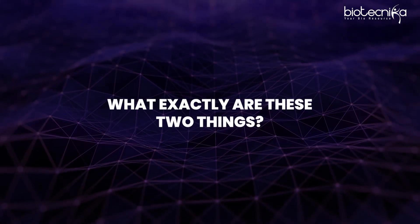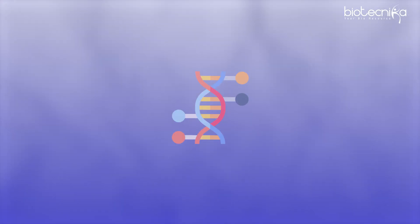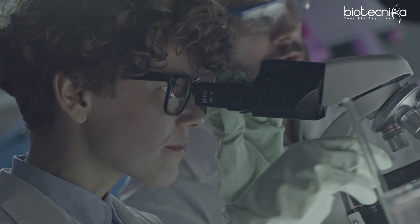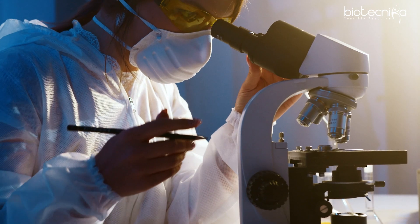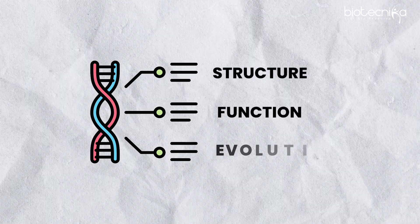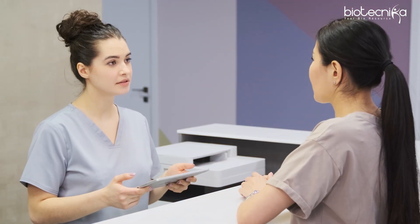What exactly are these two things? Clinical genomics is the application of genomic information to diagnose, treat, and prevent diseases in a clinical setting. Research genomics is the study of genomes to understand structure, function, evolution, and interactions, mainly in academic or exploratory settings like R&D labs — for example, CSIR labs — while clinical genomics is happening in hospitals.